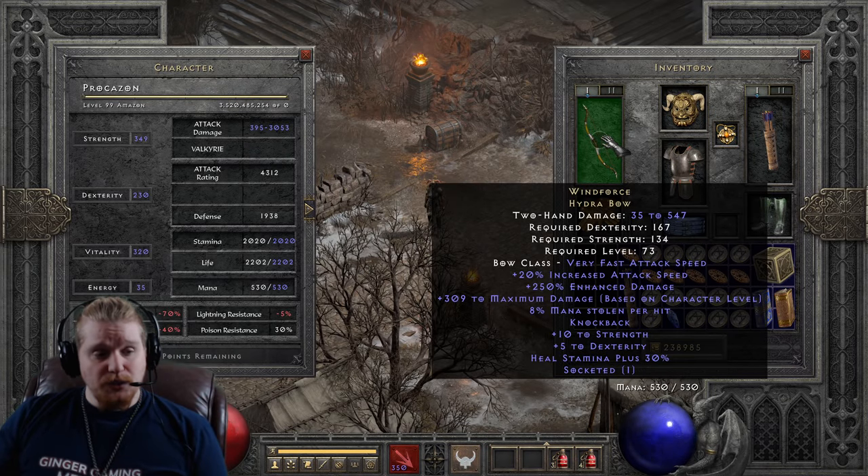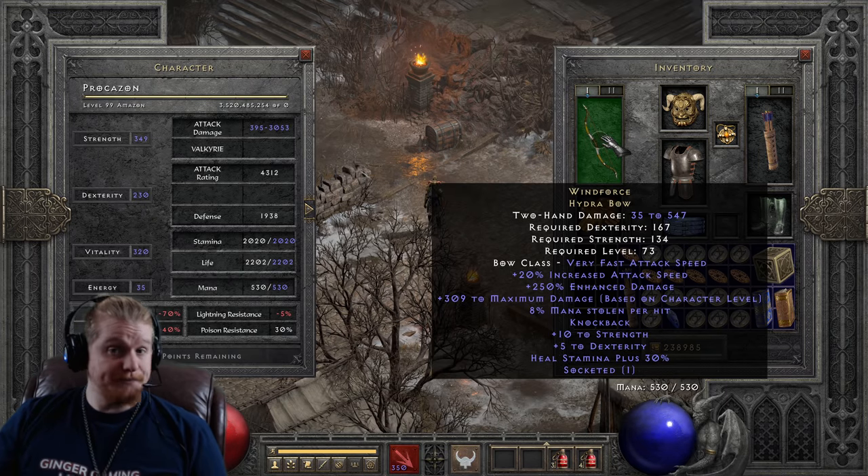It has plus 10 to strength and plus 5 to dexterity, which is kind of almost mocking considering you have to have so much to put this on. But I suppose it's nice to have it on there anyway. We also have heal stamina plus 30%, which at level 73 you shouldn't have any issues with stamina — but after you put this bow on, you're certainly not going to have any issues with stamina.